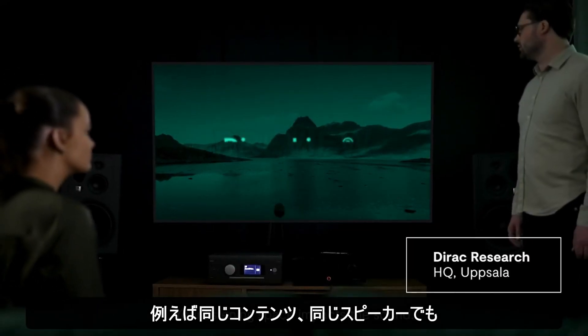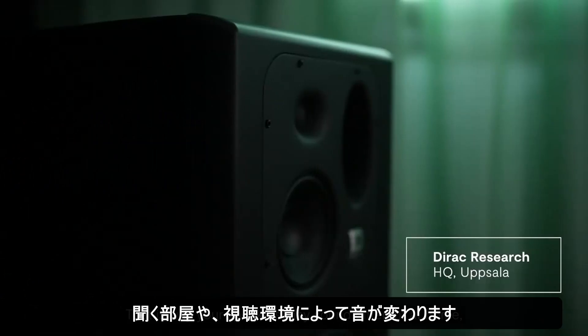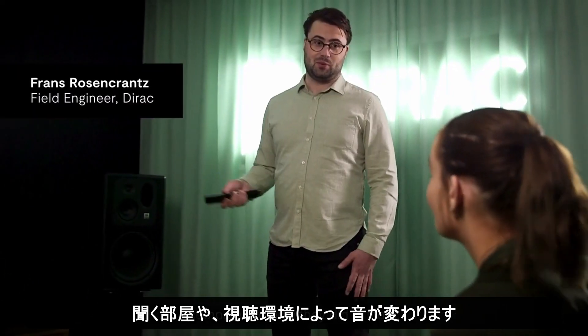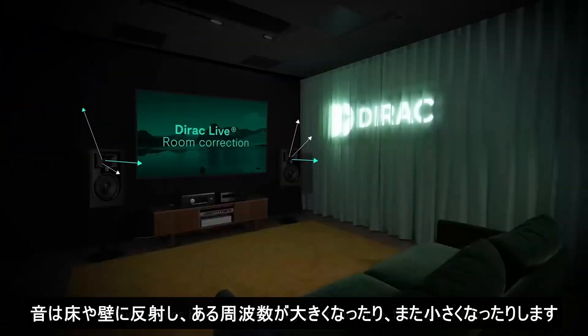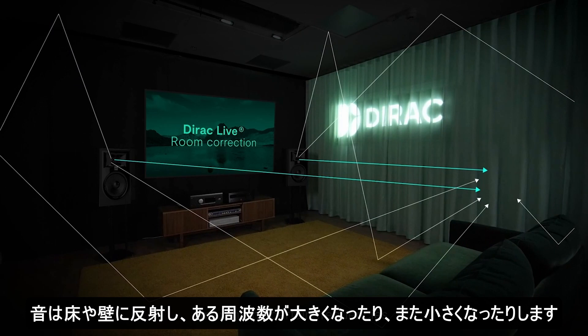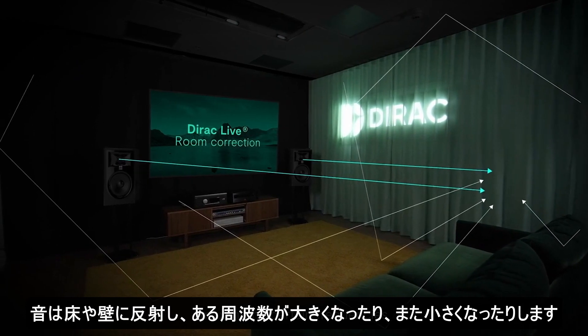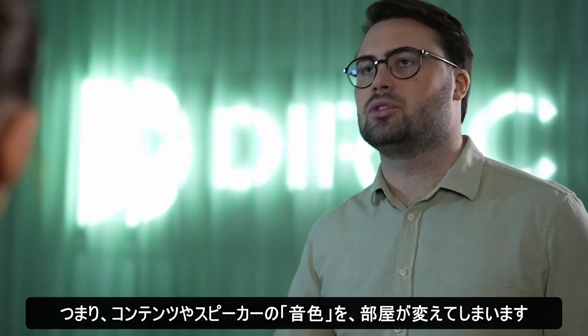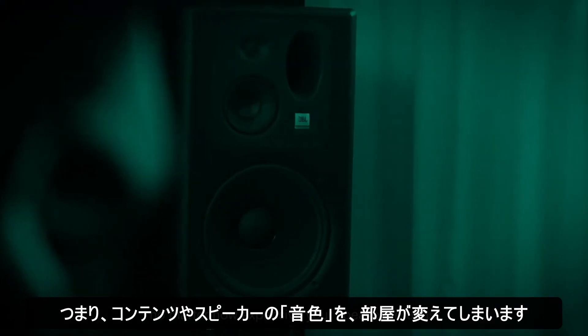Your listening space impacts the sound. That is why your speakers may sound different at home compared to how they did in store. Sound waves bounce around your furniture, floor, and walls, maximizing certain frequencies while weakening others. In other words, your room affects the sound, no matter how expensive your speaker setup is.